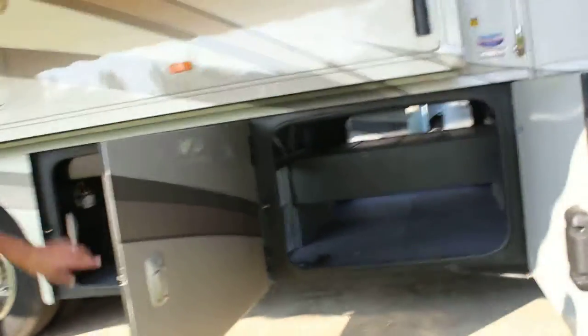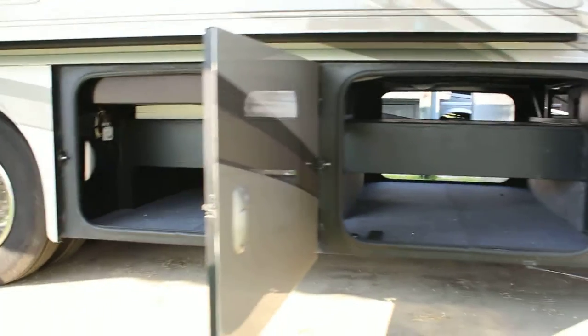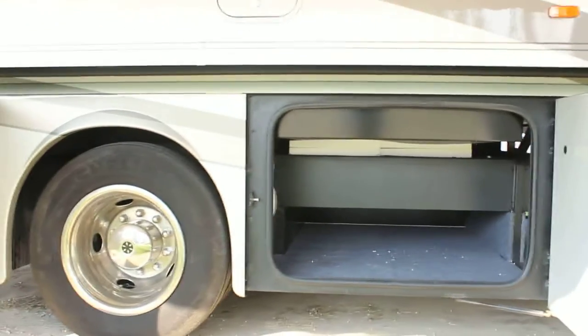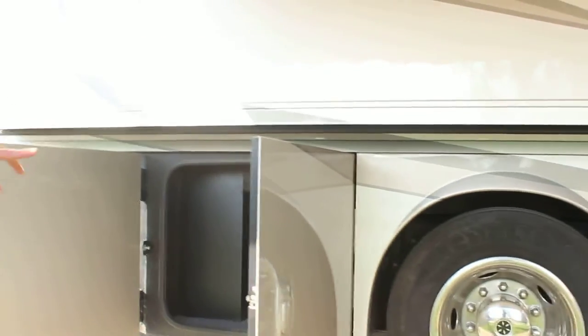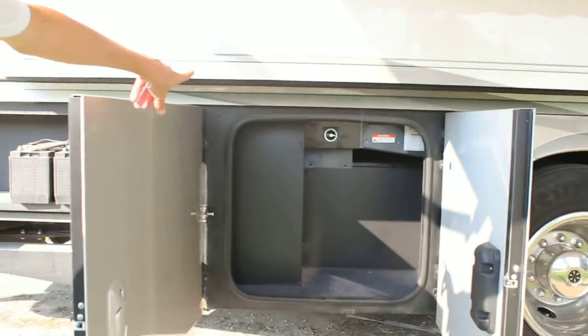Compartment storage — it is pass-through storage all the way through. Additional storage after that, right behind the rear wheels.